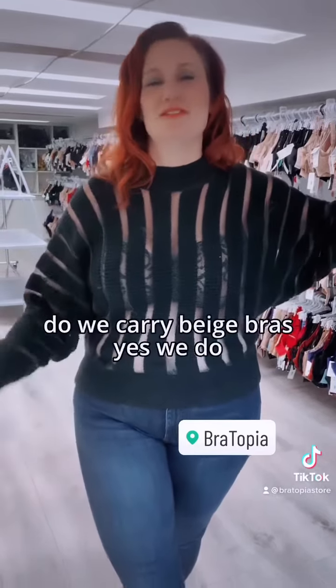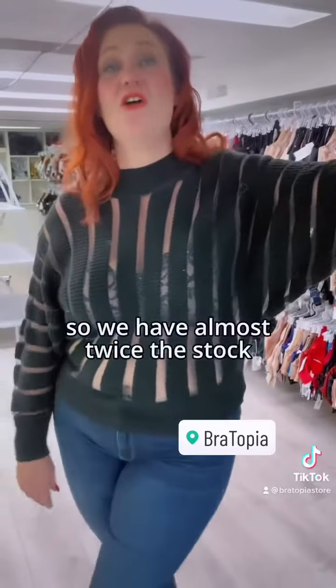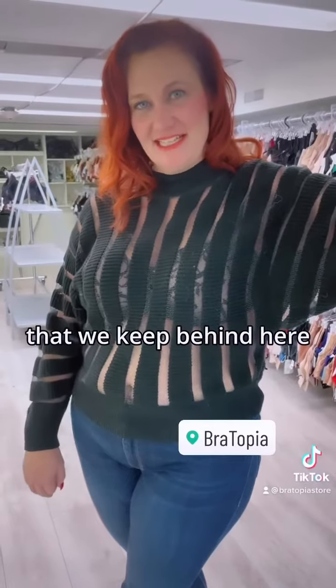However, do we carry beige bras? Yes we do. Welcome to our basics room. We have almost twice the stock as you see in the store — it's kept behind. Beige, black, and white are the key colors that we keep back here.